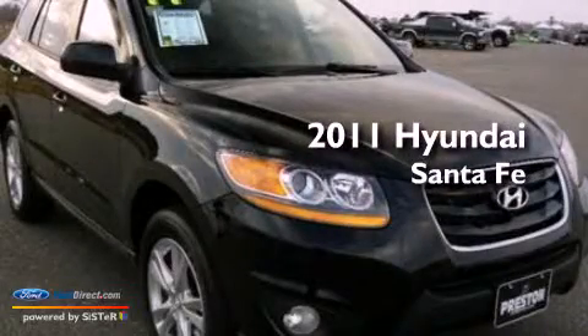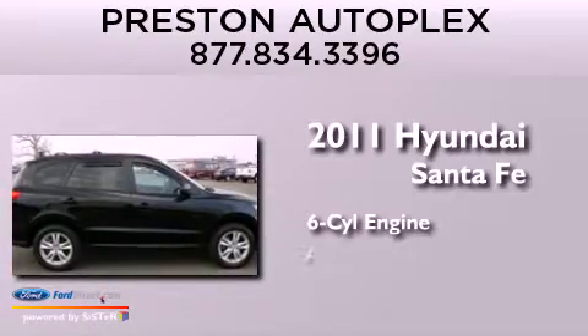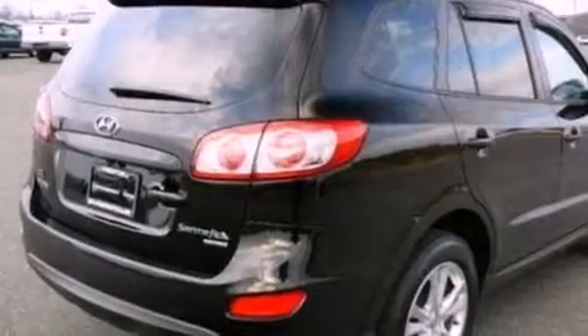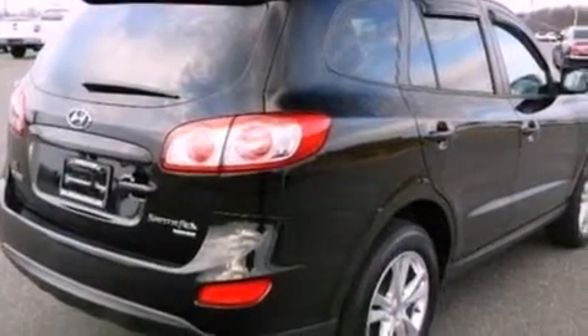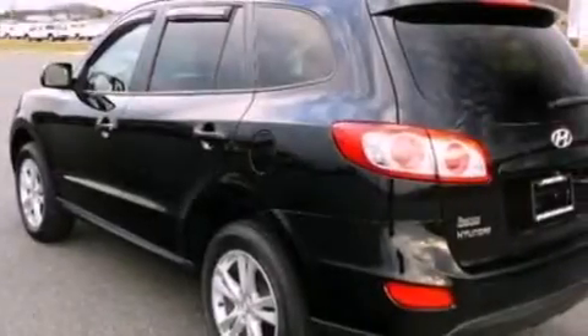This is a 2011 Hyundai Santa Fe. It features a six-cylinder engine and an automatic transmission. Its top features include a multi-link rear suspension, a low-tire pressure indicator, XM satellite radio, aluminum wheels, and traction control and stability control systems.